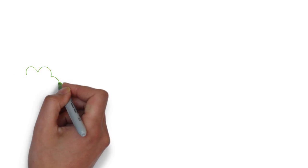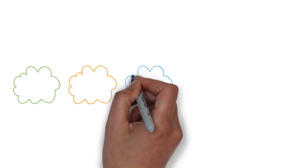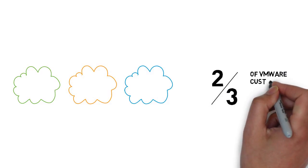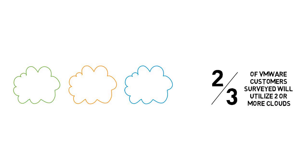Firstly, most organizations are already using multiple clouds. In fact, VMware's own survey indicates that two-thirds of our customers believe they will be in two or more clouds when including their private cloud in that count.